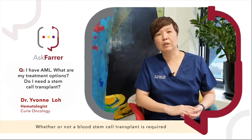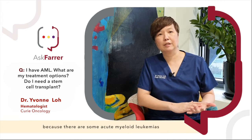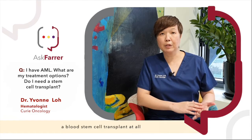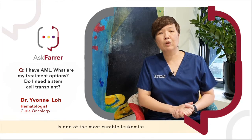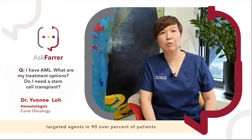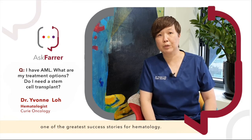Whether or not a blood stem cell transplant is required — the answer is maybe, because there are some acute myeloid leukemias that are so curable that they may not require a blood stem cell transplant at all. For instance, acute promyelocytic leukemia is one of the most curable leukemias — in fact, one of the most curable cancers out there. It is curable nowadays even with just targeted agents in over 90% of patients, making it one of the greatest success stories for hematology.